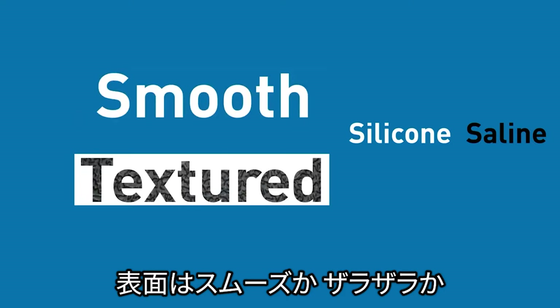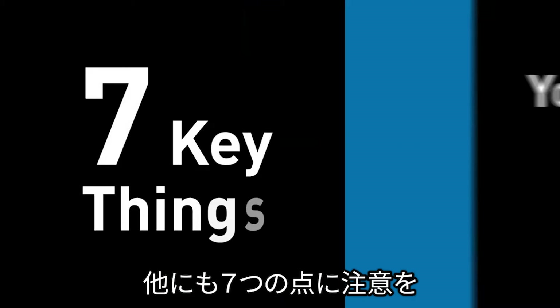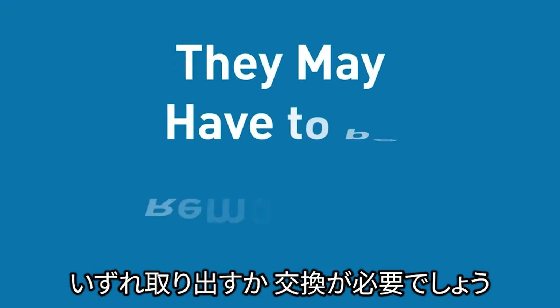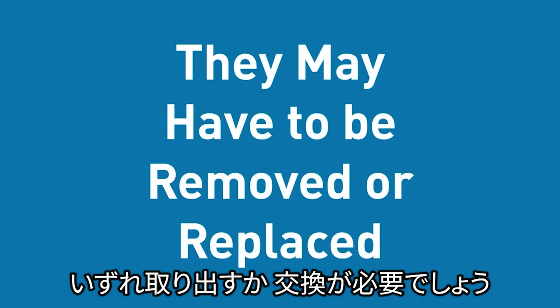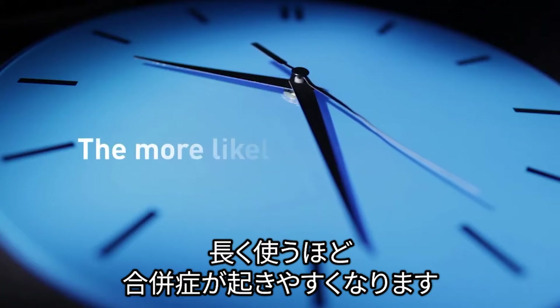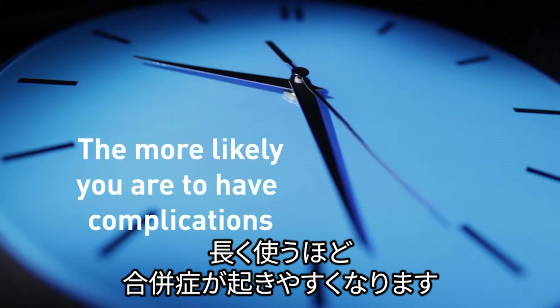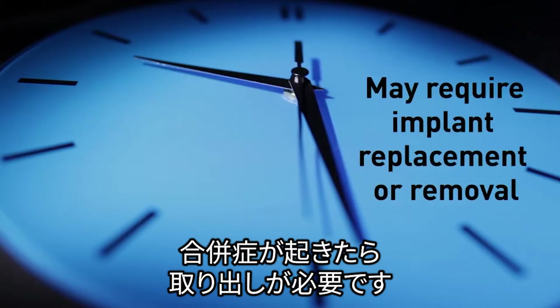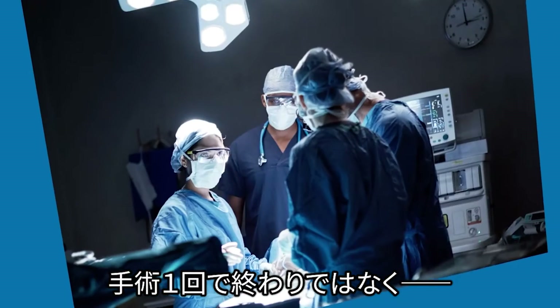Here are seven key things you should know. Number one: breast implants are not lifetime devices. That means they may have to be removed or replaced at some point. The longer you have breast implants, the more likely you are to have complications, and these complications may require implant replacement or removal.